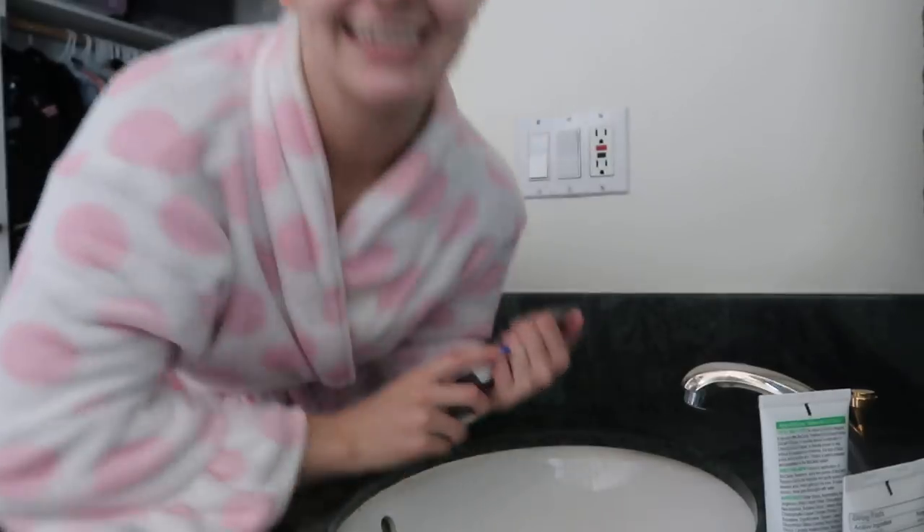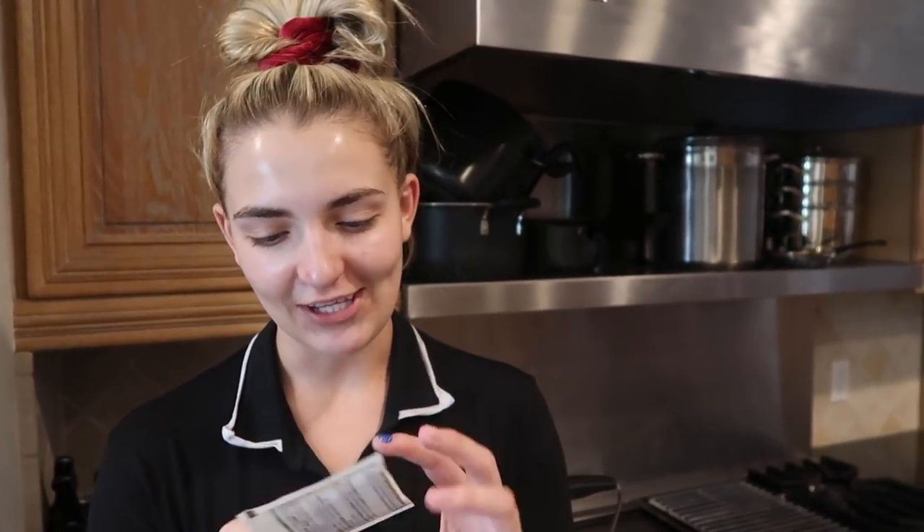Now that I'm done with my face routine, I'm going to lotion my body head to toe, which I do every single day because I like soft skin. At night sometimes I like to have a cup of tea — I usually have peppermint because it's non-caffeinated and it's good for digestion.